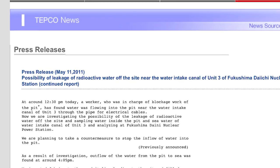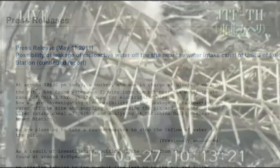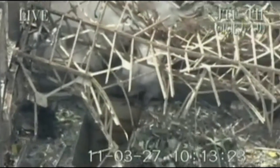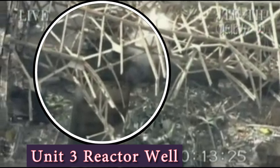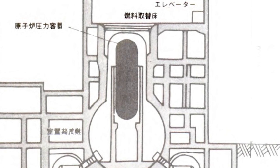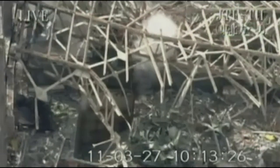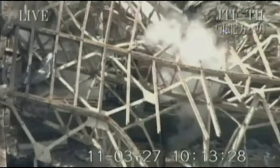Here we are, three months into the Fukushima disaster, and TEPCO news releases continue to talk about the possibility of leakage from the Unit 3 reactor. But this March 27th footage looks directly into the reactor well of Unit 3, and reveals steam blasting out of the primary containment surrounding the reactor, like steam from a boiling kettle — and this is, indeed, the exact location of the Unit 3 reactor well. To say this is evidence of primary containment leakage is an understatement.